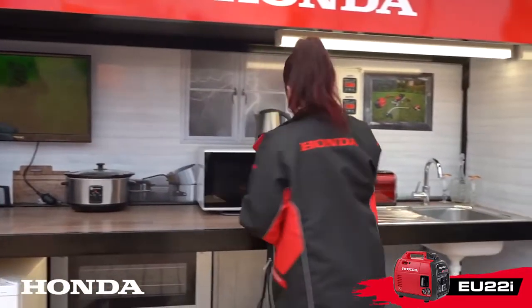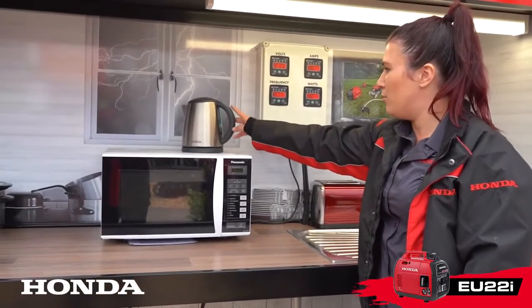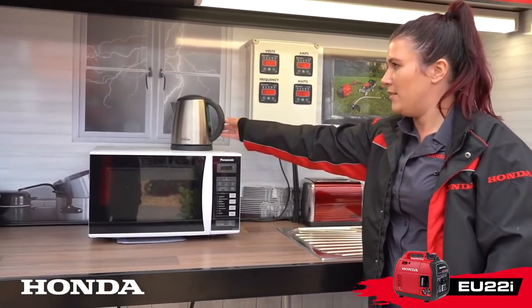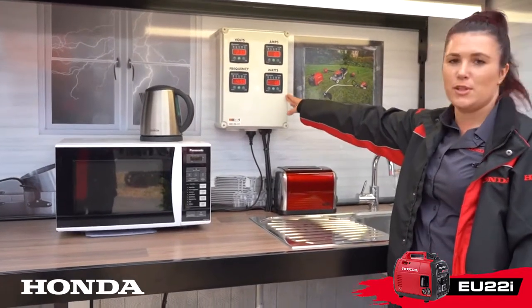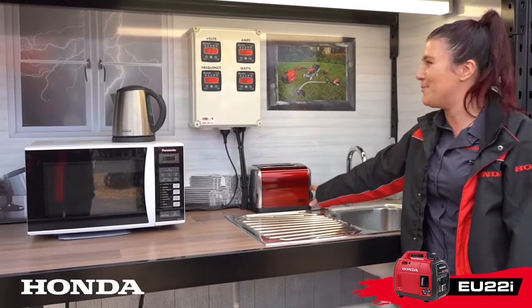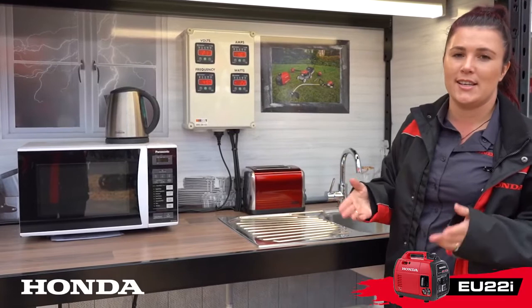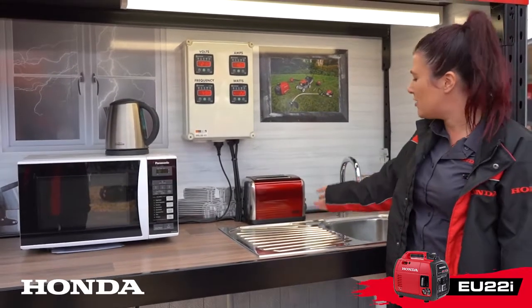We can pop something on like a jug, which is a high drawer of energy. We'll pop that on, and you'll see our reds go up — so we're using 1800 watts at the moment. You can even push your limits and pop the toaster down, all depending on which toasters and jugs you have, because everything draws different wattage.